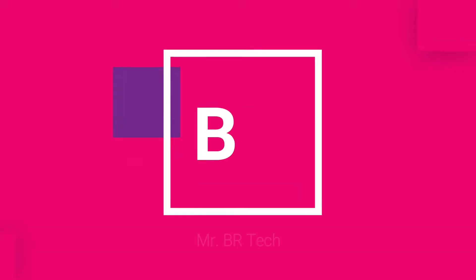Hi friends, this is B.R. Welcome to Mr. B.R. Tech Friends. Today's topic is the complete YouTube monetization process.